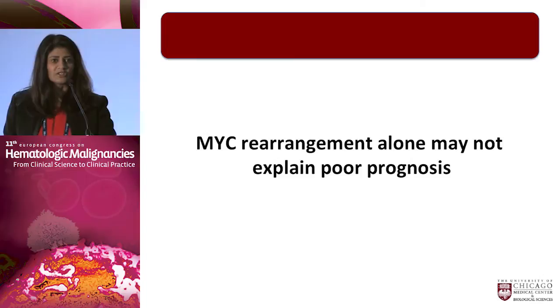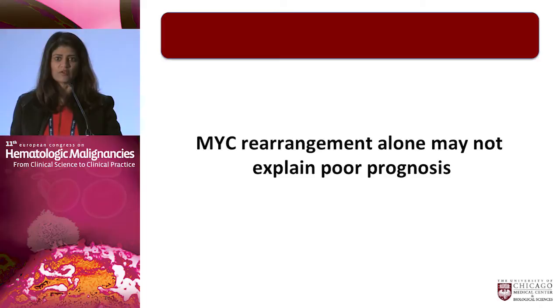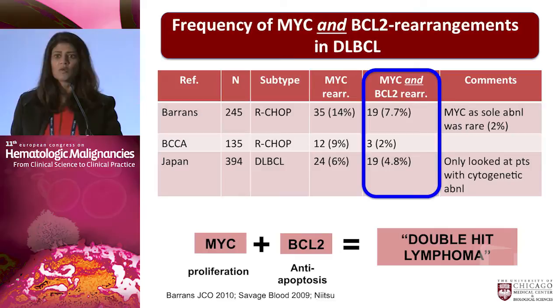MYC rearrangement alone may not explain the poor prognosis of diffuse large B-cell lymphoma when it's present. It turns out that the combination of this very potent proliferation factor, MYC, combined with an anti-apoptotic factor such as BCL2, leads to the entity we now call double-hit lymphoma. The frequency of having both rearrangements is much less common than MYC or BCL2 alone, accounting for about 5 to 8 percent of unselected patients with diffuse large B-cell lymphoma.